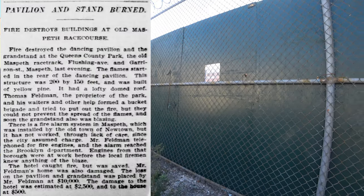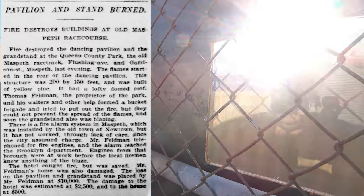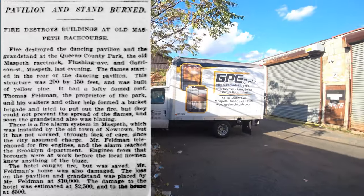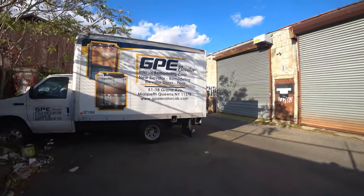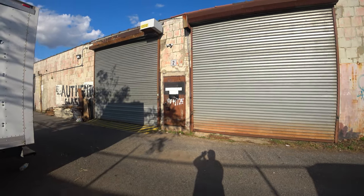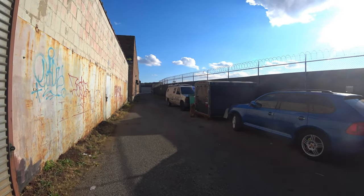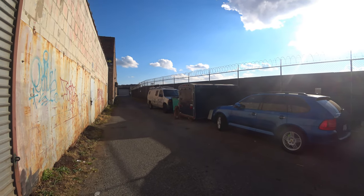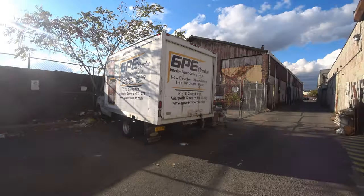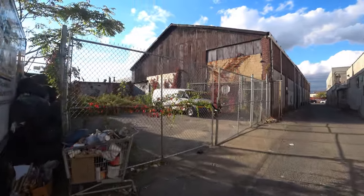Finally, in 1902, a fire started in the dancing pavilion. Despite the efforts of the patrons in attendance, the fire spread and burned down both the pavilion and the grandstand, and also caused damage to the hotel. Baseball continued to be played here until at least 1911. The last known event to have taken place here was in September of 1934, when a picnic was arranged for the Republican Party candidate.